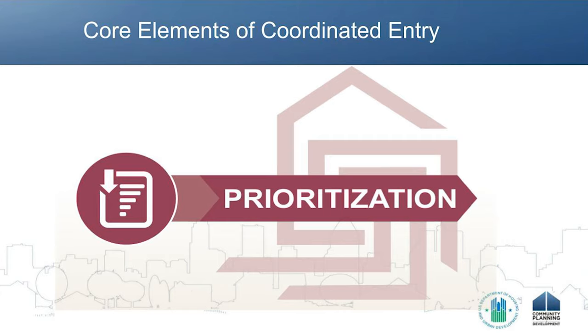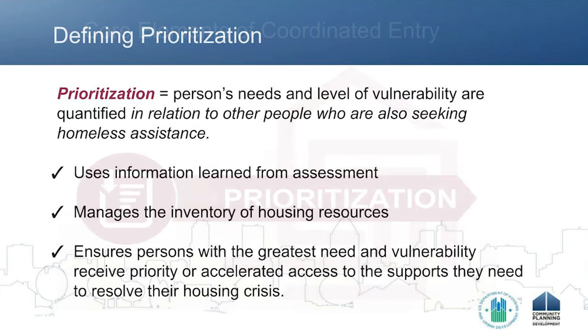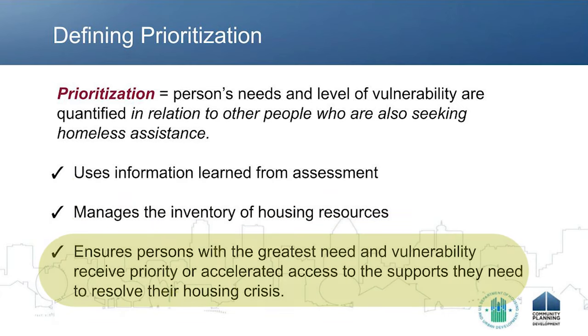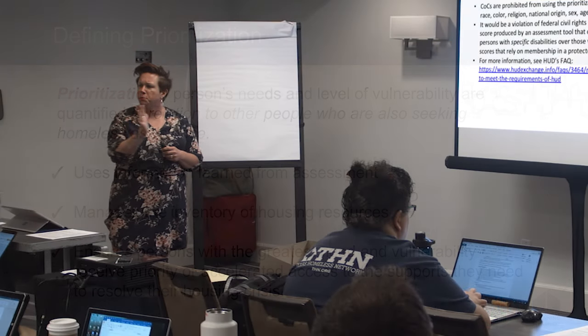Prioritization — what is it in our process? It's the process where we're taking the needs and the level of vulnerability, quantifying them, and comparing them in relation to other people who are also seeking assistance at the same time. We're using the information we've learned from the assessment process. It's helping us to manage the inventory, making sure that we're not creating thousand-person wait lists, and it ensures that those with the greatest needs are the ones who are able to more quickly access the services they need to resolve their housing crisis.